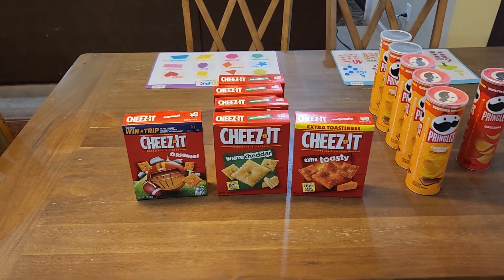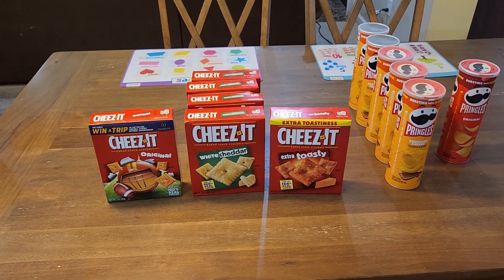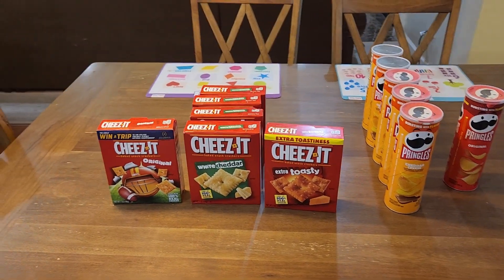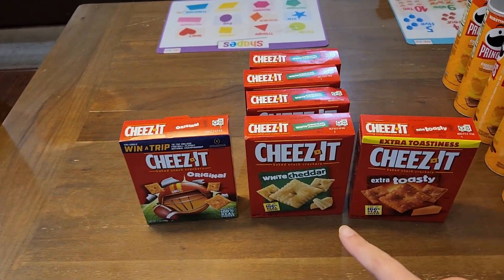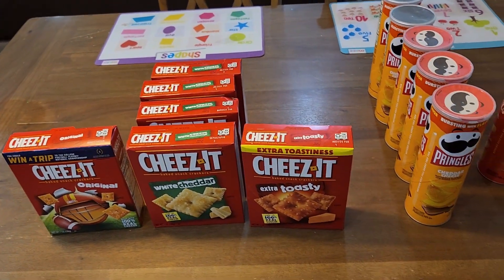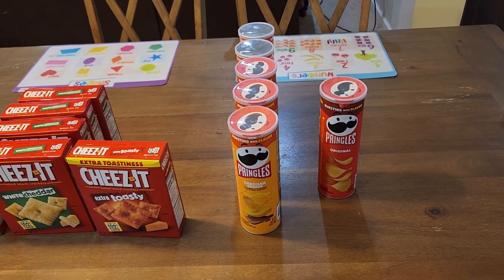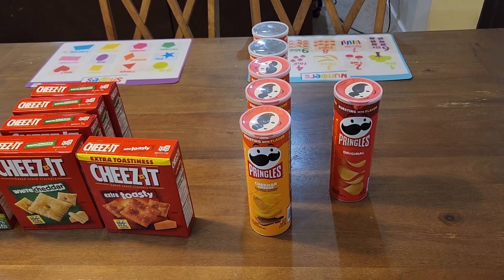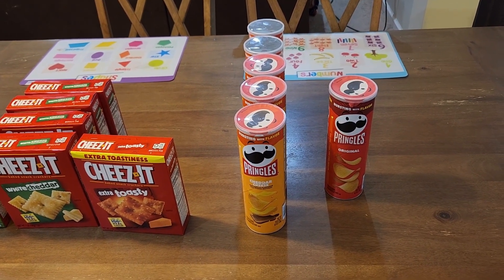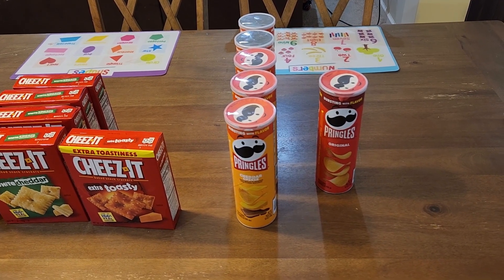So I ended up getting some Cheez-Its for completely free — I paid $0 out of pocket. We got some of the originals, four boxes of the white cheddar, and then one box of the extra toastie. I also got six cans of the Pringles. I apologize, you guys — we have gotten into our snacks. It was a long shopping day, we were hungry, and I filmed this late.